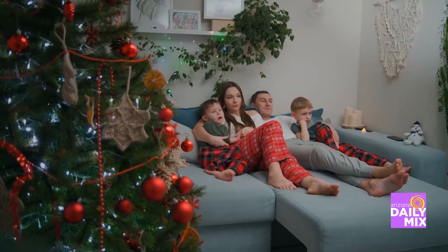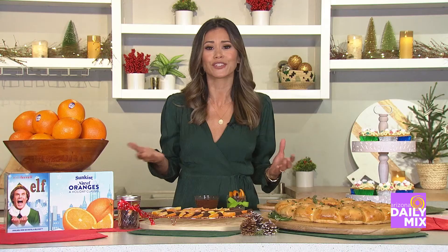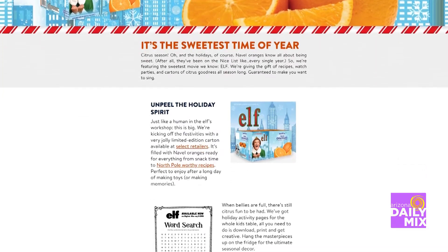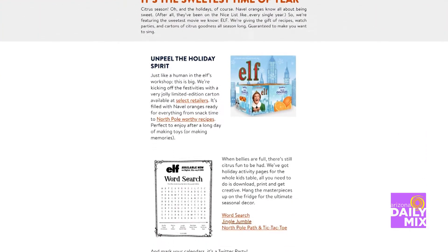One of Brandy's biggest tips: enjoy the moment. I really would encourage you to just say yes to things that are really important to you. You can find other recipes and ideas to unpeel the holiday at sunkist.com/help.